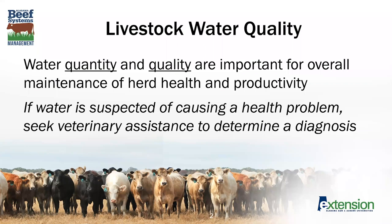As we get started, I'd just like to say that water is one of the most important substances on Earth, and the quantity and quality of water influence not only our quality of life, but also that of our livestock and herds. If you have a concern that water is causing a health problem, please contact your veterinarian to make sure that you get a correct diagnosis.